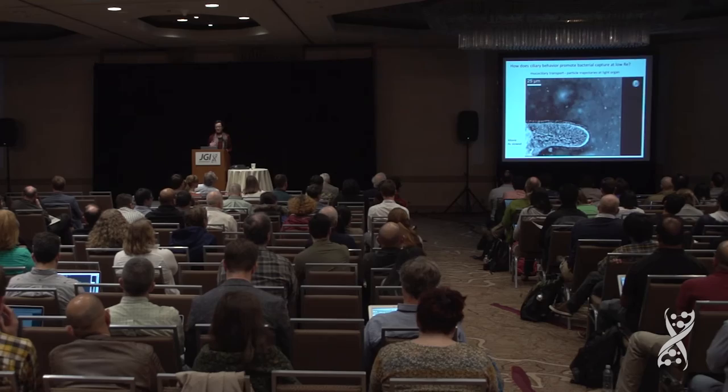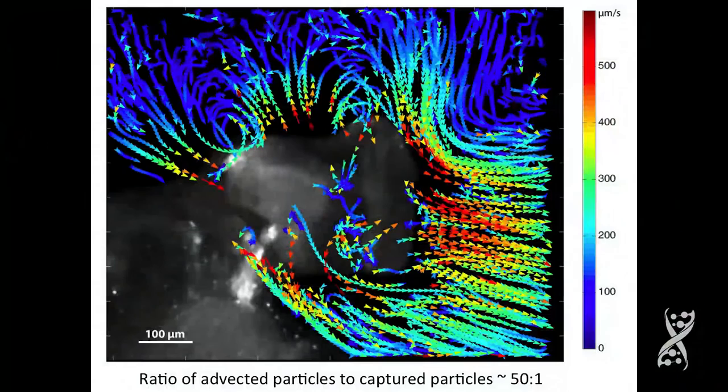The thing that was kind of disturbing was to find that only about one in 50 particles — if you only use particles — will be captured. All the rest are advected. So you're increasing the challenge here. How does Vibrio fischeri do this?